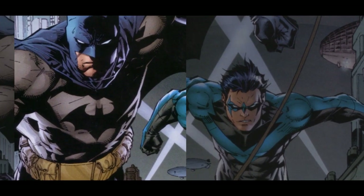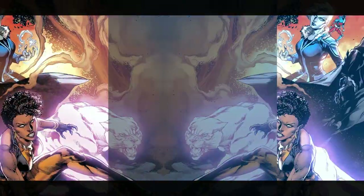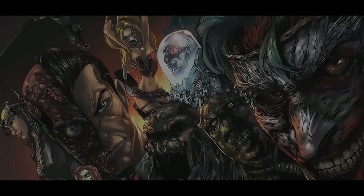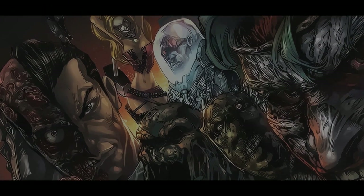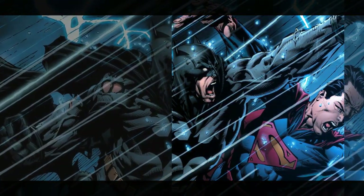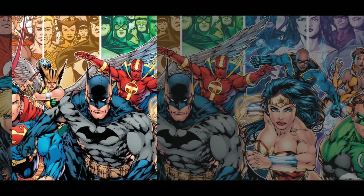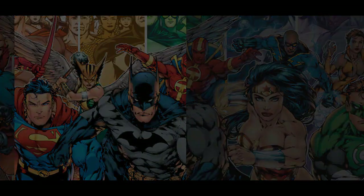Gotham City, 1928. Bruce Wayne comes home after a 20-year absence to investigate the origins of a curse that caused his parents' demise. What is the reptile beast leaving a trail of death throughout the city? And what horrible fate does the Testament of Ghoul foretell? Bruce Wayne must adopt the disguise of the Bat to discover the truth.